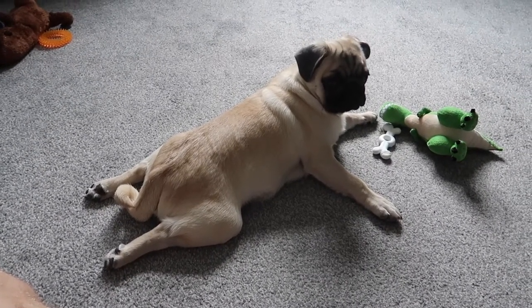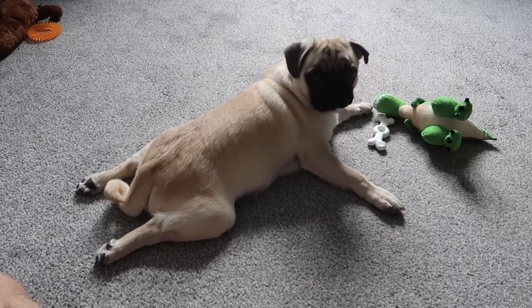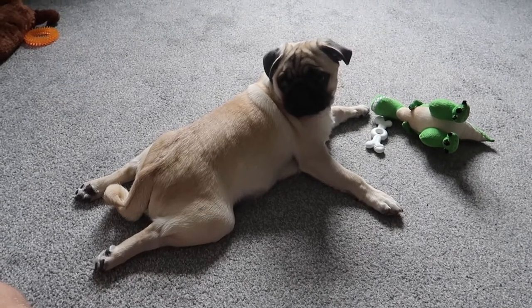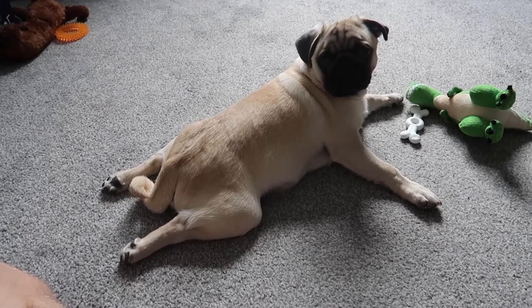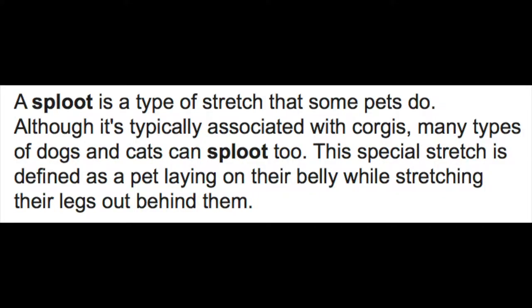He lies like this quite often. There's nothing wrong with it, there's nothing bad with it. I think it's quite cute. This is like a genuine thing. It's called a sploot, which is a type of stretch that some pets do. Typically associated with corgis, many types of dogs can sploot too.